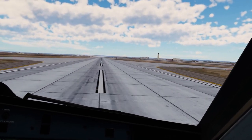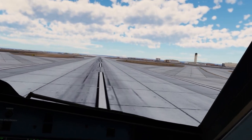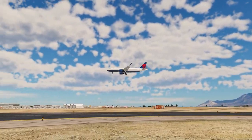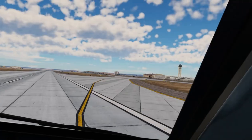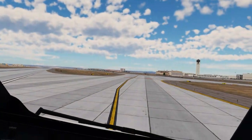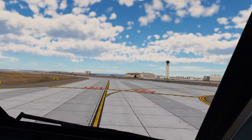Reverse green. Decel. 70 knots. 30. 30. 40. 30. 30. 30. 30. Auto brake off. After landing checklist. After landing checklist. Radar and predictive wind shear system. After landing checklist completed.